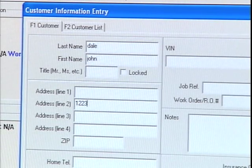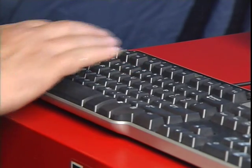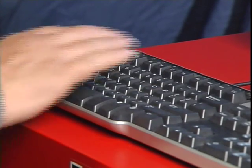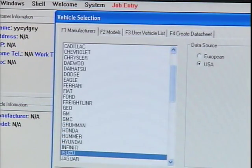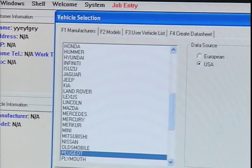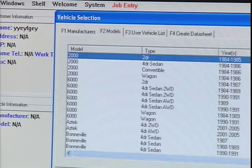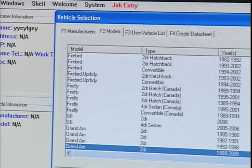The job entry screen is used to record the customer's name, address, insurance, and registration. This information will be used later to create a vehicle damage and/or repair report. Select the vehicle manufacturer to make the measuring process specific to a particular year, make, and model. Specification data will be compared to the measured data to determine if repairs are necessary.